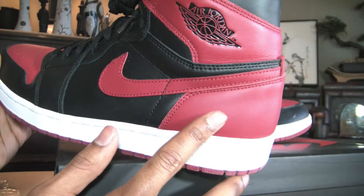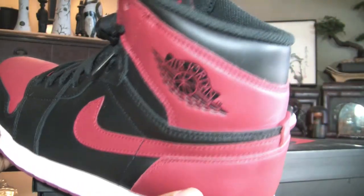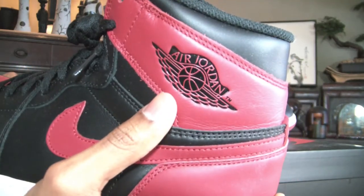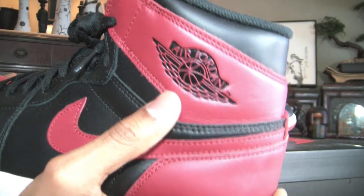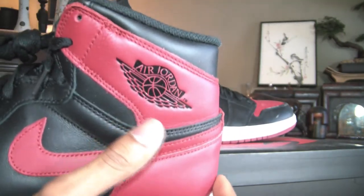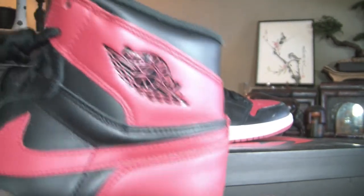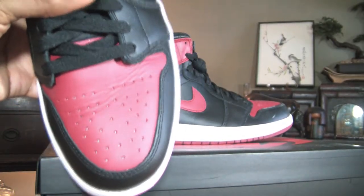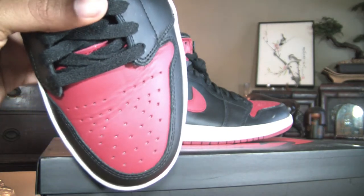You've got that black leather throughout the whole shoe and the red leather throughout the whole shoe. Not much review needed for these — they kind of speak for themselves. Definitely a nice quality on them. You've got the black Air Jordan logo they made back in 1985, before the Jumpman came into being.